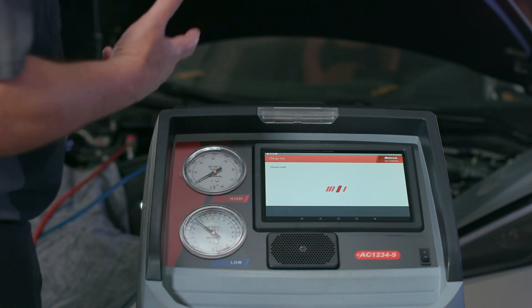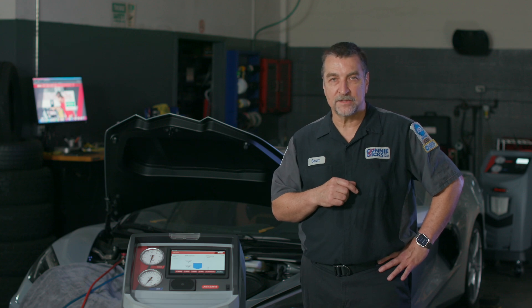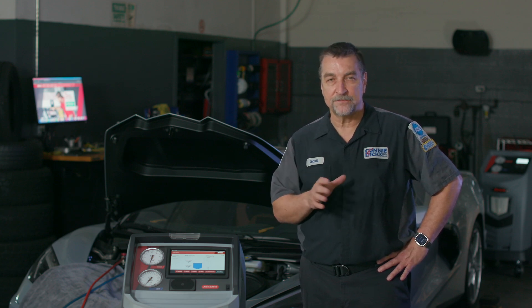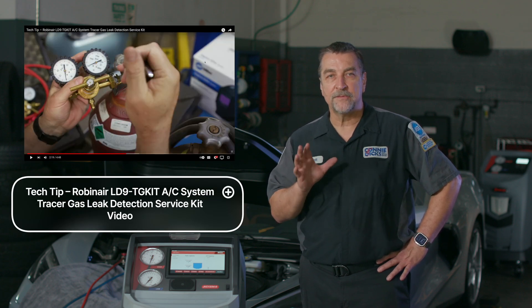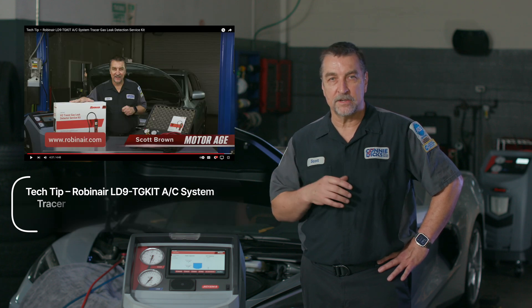R1234YF is extremely expensive, so if you have a vehicle arrive with an empty system, you're going to want to think twice about simply performing an evacuate and recharge and look for leaks. A tracer gas leak detection routine makes more sense. If you want to learn more about how Robinaire's tracer kit works, check out the video I produced on this topic, which we'll have linked here in the description.